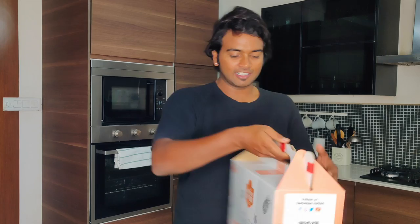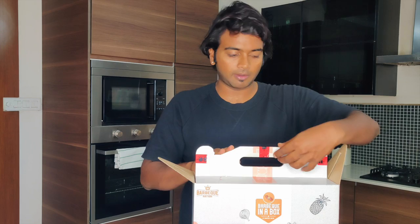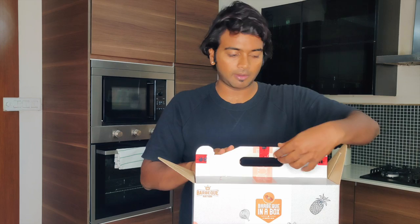The box has finally arrived. The packaging looks really good — I'm quite impressed. It's easy to carry as well. Let's open this box and see the contents inside, because that's what we're paying for.